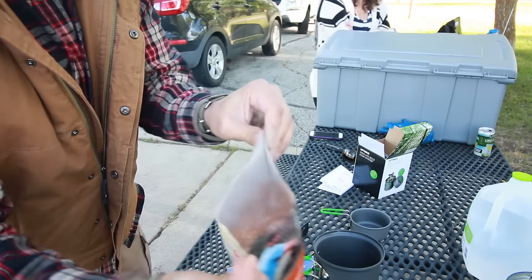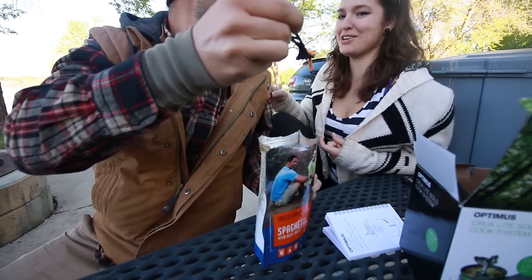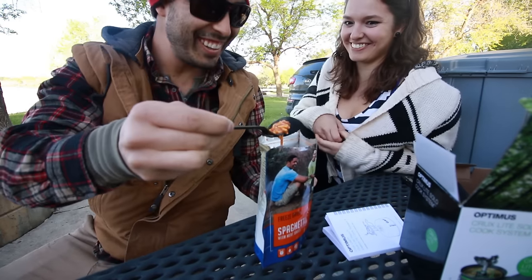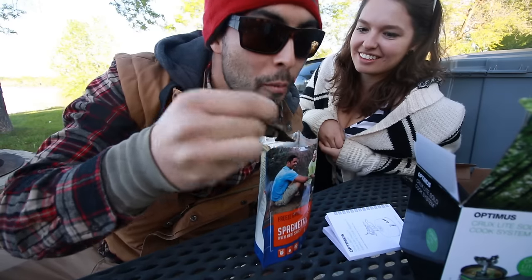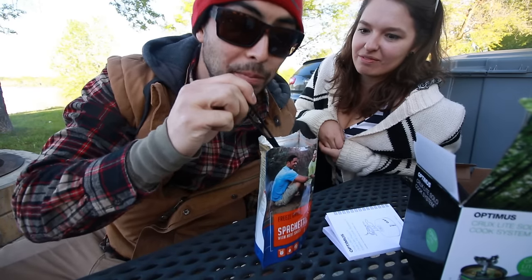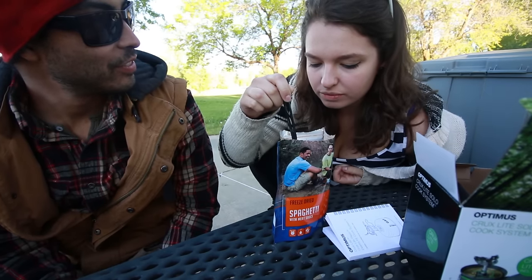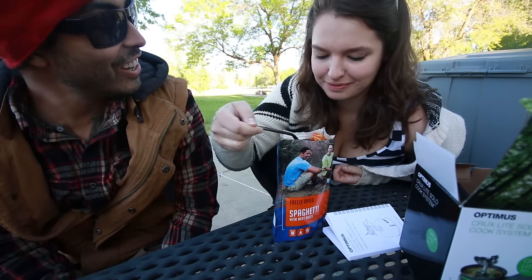It says wait eight to nine minutes. Oh, it's still steaming. Not you! It's actually not that bad.